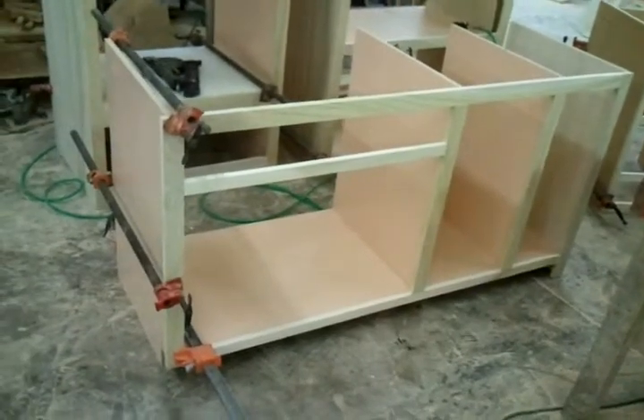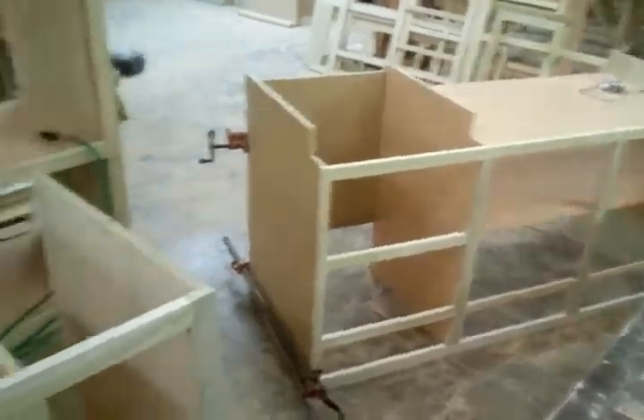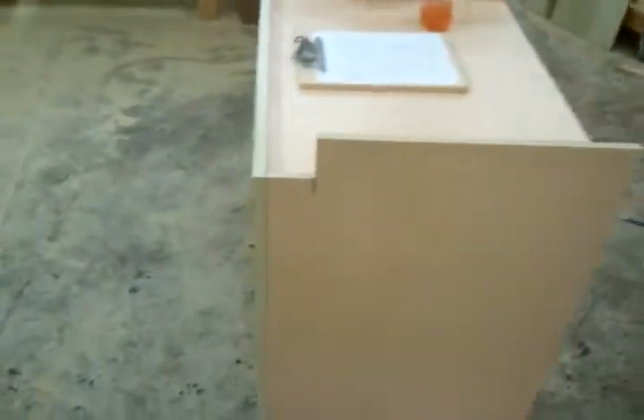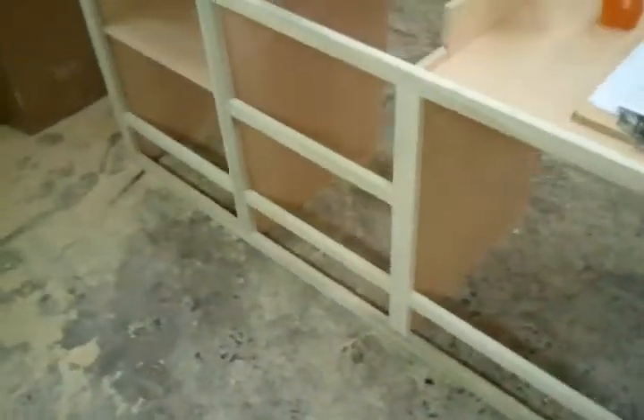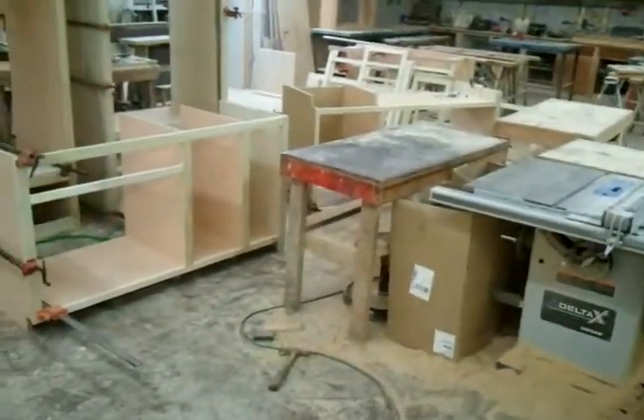That is your island started. That's your kitchen cabinet started. Another kitchen cabinet started. These are the cooktop one and that other one is the one next to it.